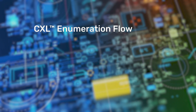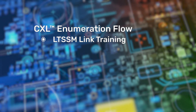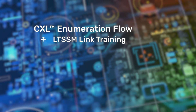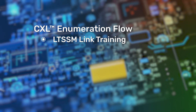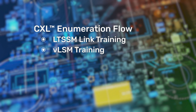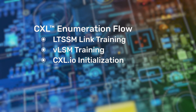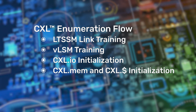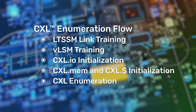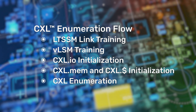Once we power up the motherboard, the CXL link between the host and the device goes through the following key steps. First, the link LTSM training happens — the physical layer is initialized and alternate protocol negotiation is used to enable the CXL protocol. Next, VLSM training happens, which initializes the R-Mux layer of the CXL stack. After that, the data link layer is initialized for CXL-IO and CXL.mem. The last step is CXL enumeration, where the host sends packets to the device to discover the configuration of the device.